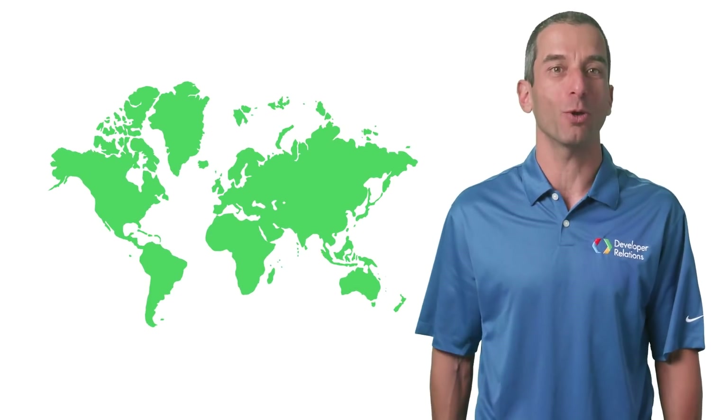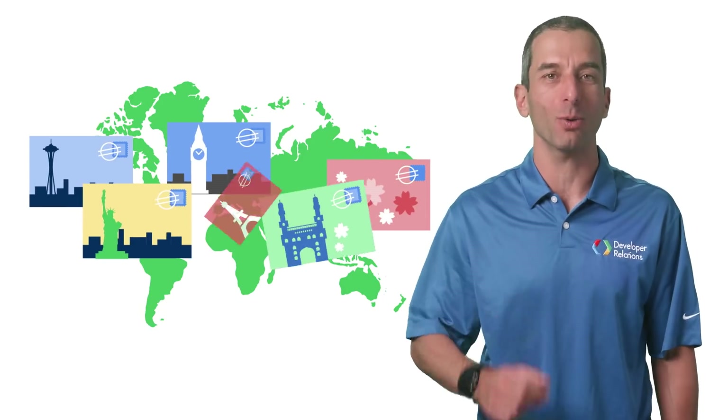Yay! Make sure to wear it when you meet our team at events around the world.